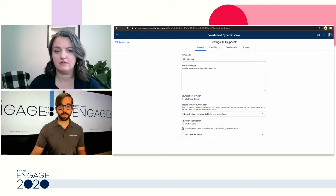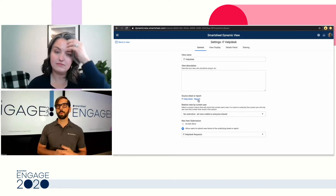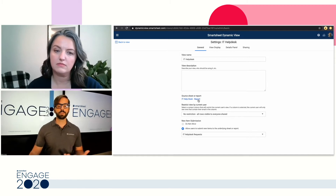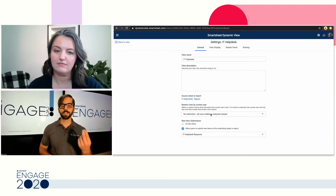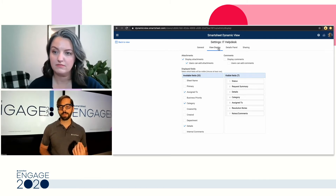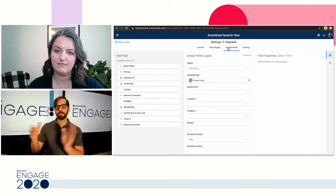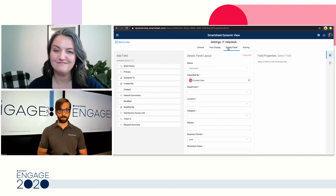Now let's look at some of the settings in DynamicView. You can see it's connected to a report, which is really cool because the report settings you can configure to have visibility through current user based on one column or multiple columns, and DynamicView uses those settings from the report. We have a setting for the view display — that row view we initially saw. I can take any rows from the underlying sheets, move them into the row view, and arrange them in any order. This is different from the details panel, which I configure separately, so I can put one set of information in the view display and another in the details panel, giving the user more visibility and more dynamic views.